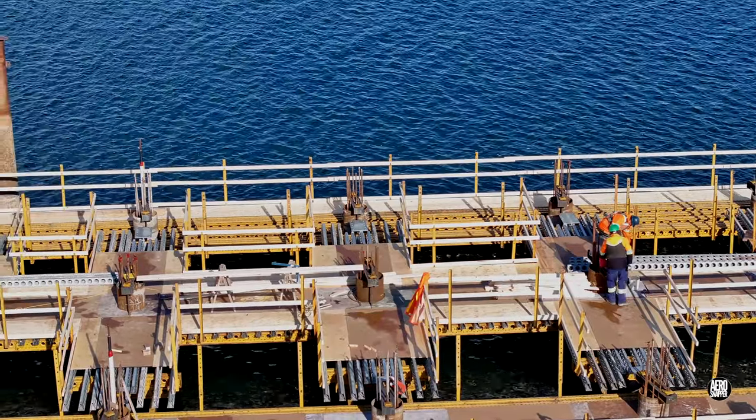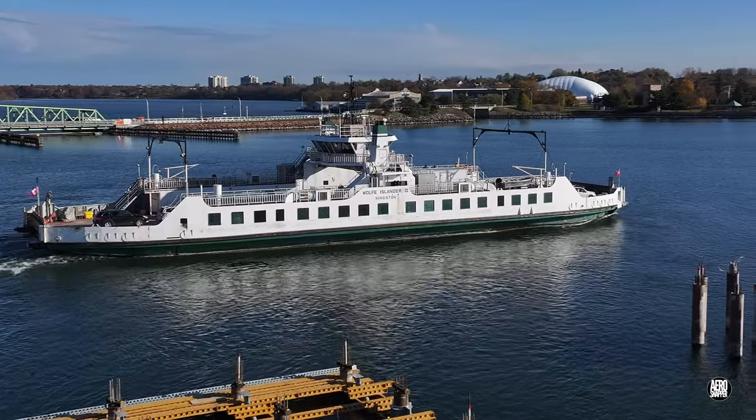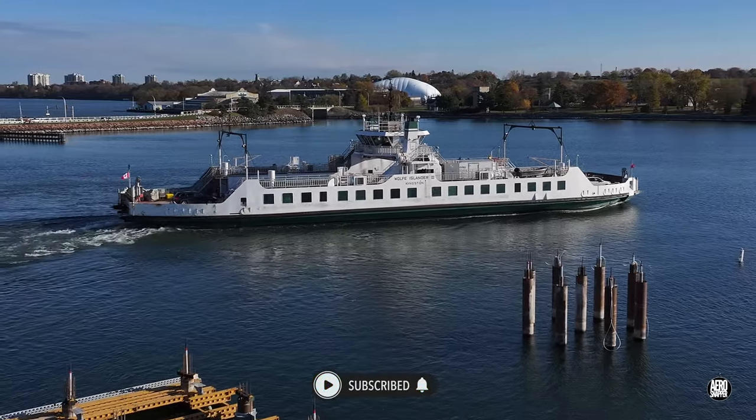There's always lots of interest on this site. If you want to be sure of knowing what's happening, then consider subscribing as we watch the Wolf Islander 3 head once again for Wolf Island.